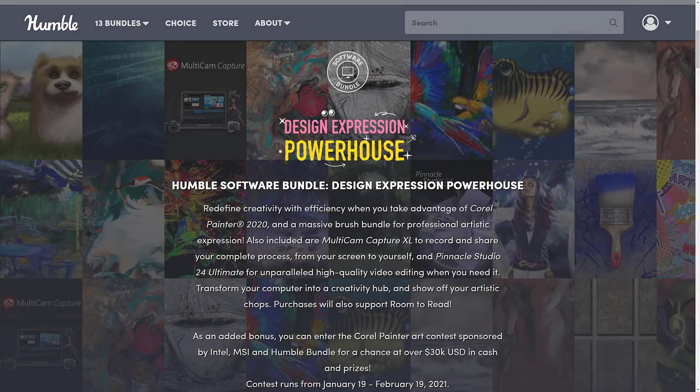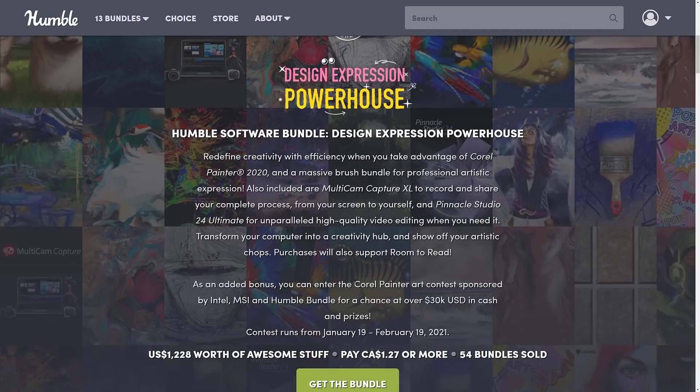Now this one is pretty straightforward. Basically you're buying three pieces of software and a bunch of add-ons for up to 30 bucks. The way Humble Bundles work is a collection of stuff — in this case software — around a common theme, in this case art. You decide how your money is allocated between the publisher, charity, Humble, and if you so choose, to support Game From Scratch. This one is a collection of Corel software.